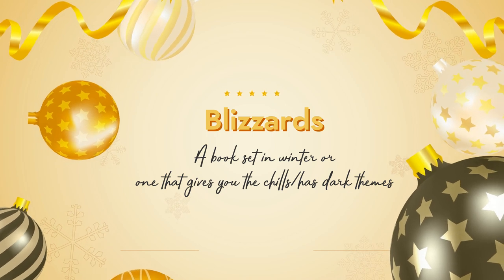Number seven is Blizzards: a book set in winter, or a book that gives you the chills or has dark themes. I actually just made a Bookmas video about all of my favorite wintry isolation thrillers, so for this I have to go with my number one — No Exit by Taylor Adams. This book has extremely dark themes, is 100% wintry, and the wintry atmosphere is like a character unto itself. I remember being so engrossed I could feel like I was there. It's high stakes, survivalist, full of dark themes, and of course it features a blizzard. I can't think of a better book for this prompt.